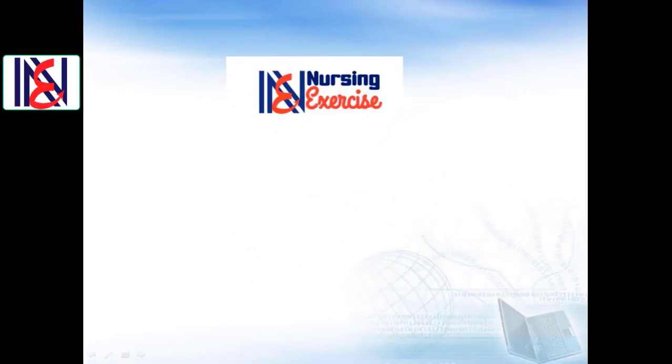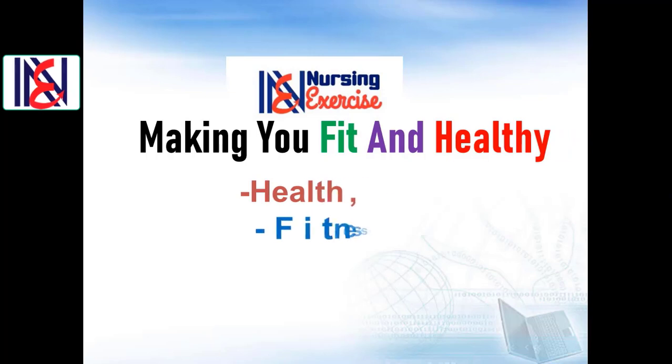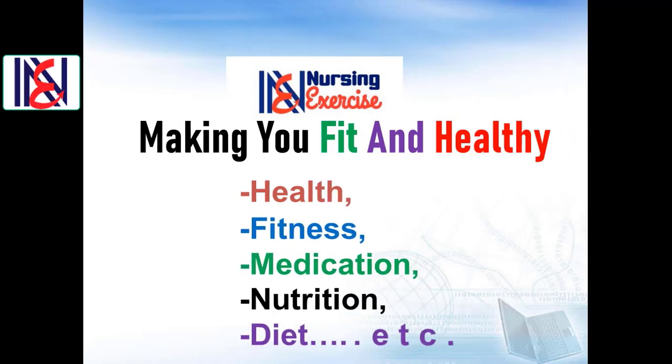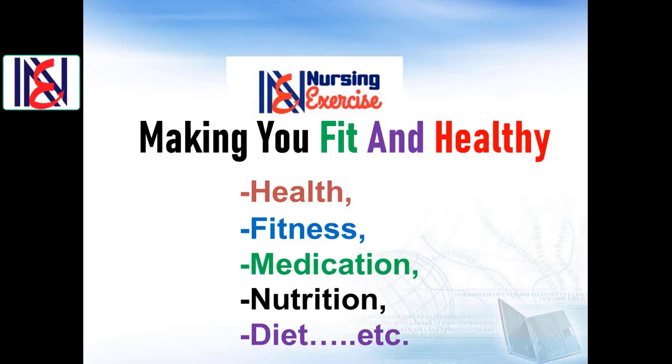Welcome once again to our nursing exercise channel. If this is your first time here, we have a YouTube channel that aims to enrich your knowledge about health, fitness, medication, nutrition, and diet. If you plan to stay updated on these important issues, make sure to subscribe to our channel and click the notification bell icon. Let's start our presentation.